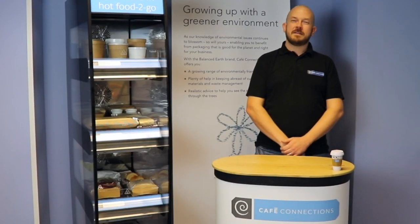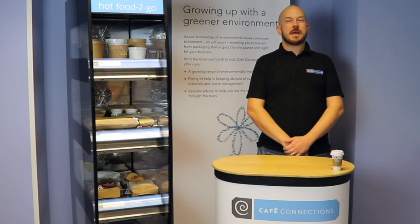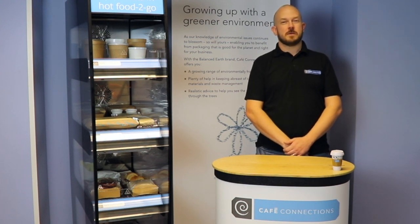Welcome to Packaging Corner. I'm Kevin and today I'd like to talk to you about hot food to go cabinets and using the right packaging for the job.